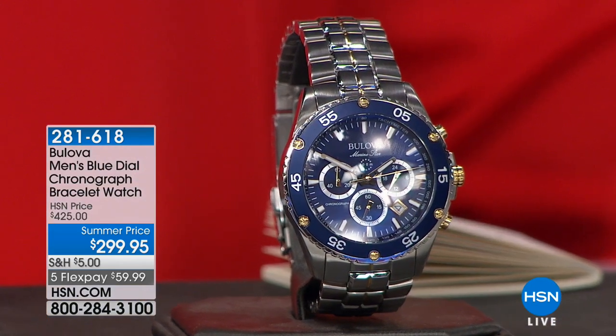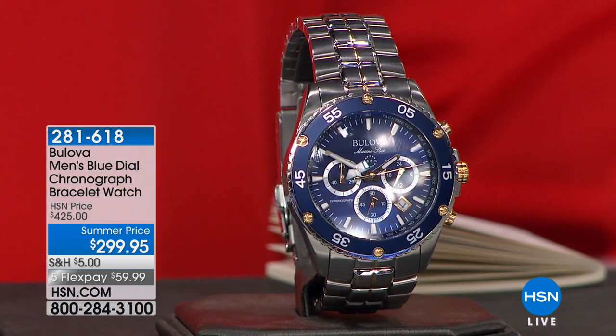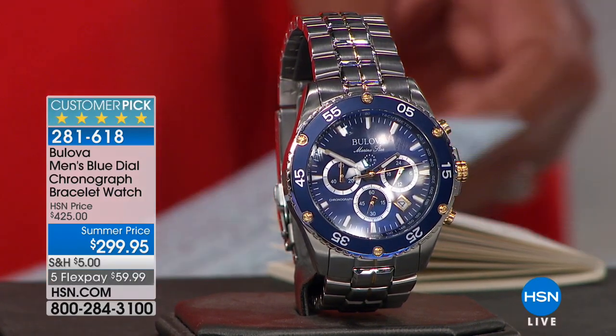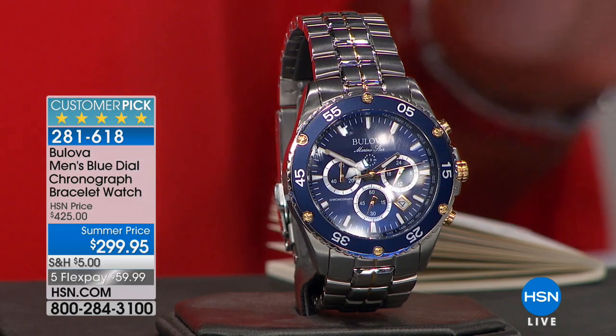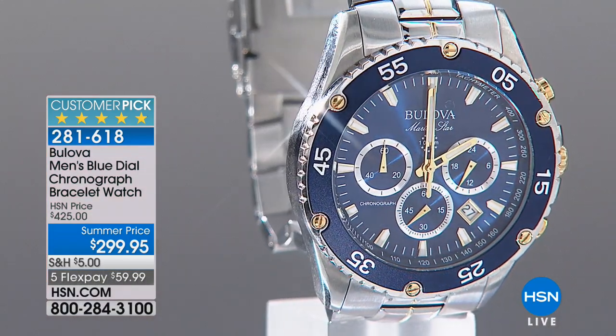This actually serves a purpose. And Bulova — that just says prestige, it says class, it says you have arrived. $299.95. This is a great price because Bulova is Swiss made, it's five stars, it's a customer pick and you are saving $125.